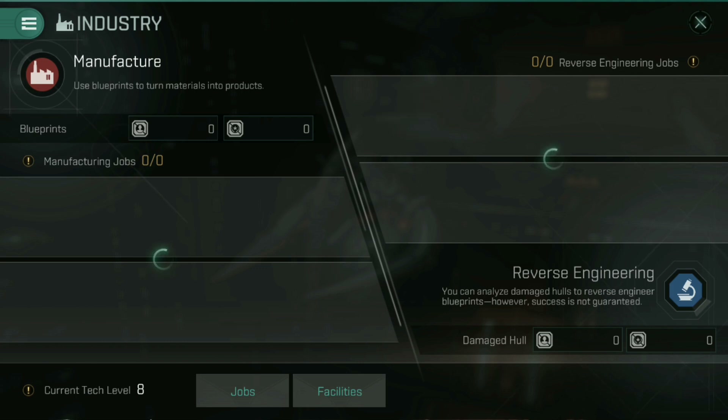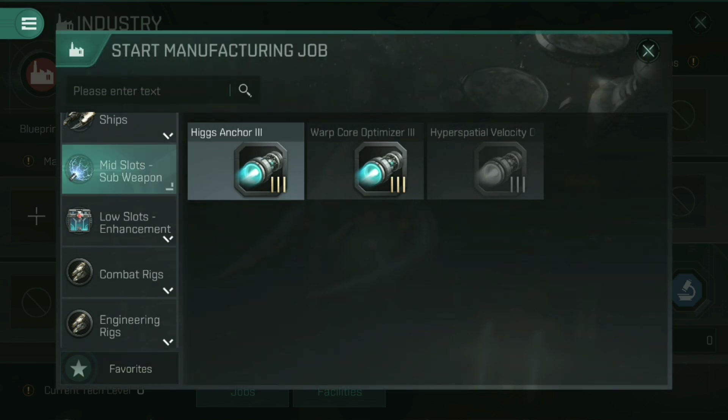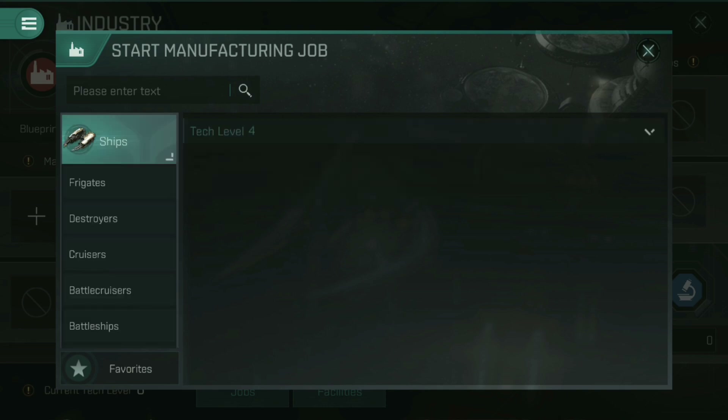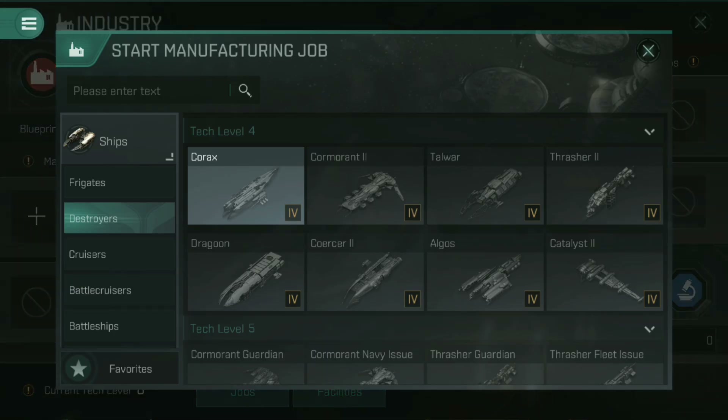If we go into the industry tab on the right-hand side of a station, you can see it brings up the industry screen. On the right-hand side we've got reverse engineering, which we looked at before. On the left-hand side we've got the manufacture panel. If we go to the manufacture panel, you get this screen where you can look at different ships — frigates and so on — and see if you've got the particular blueprints for them. I don't have a blueprint for a Corax, so let's come back out of that.